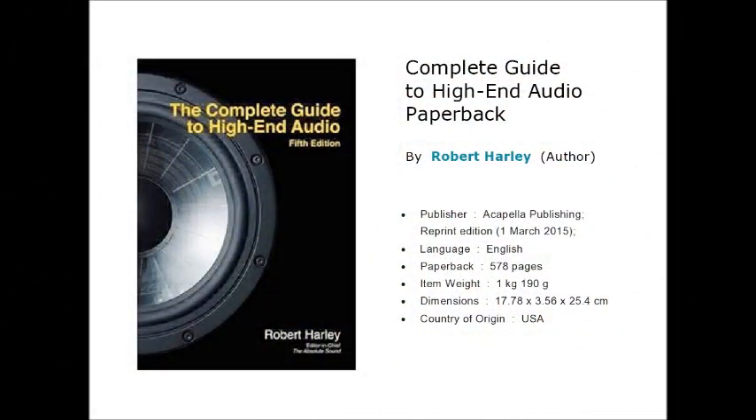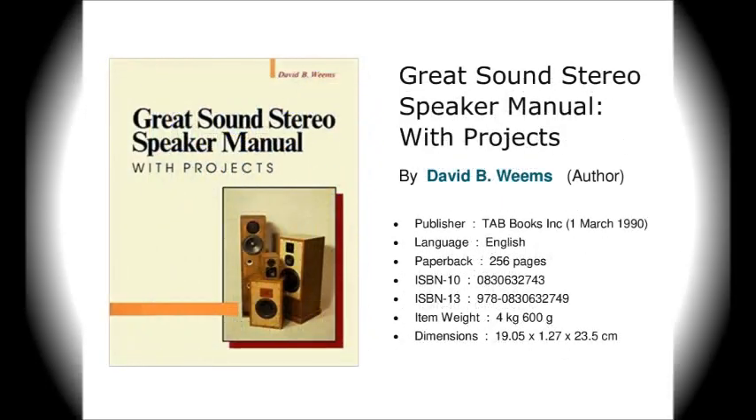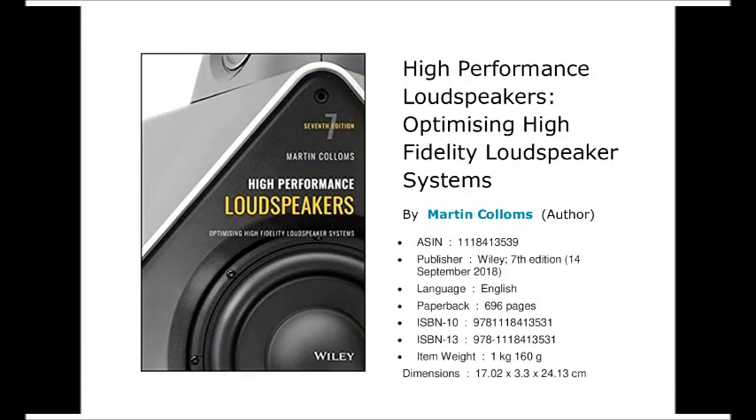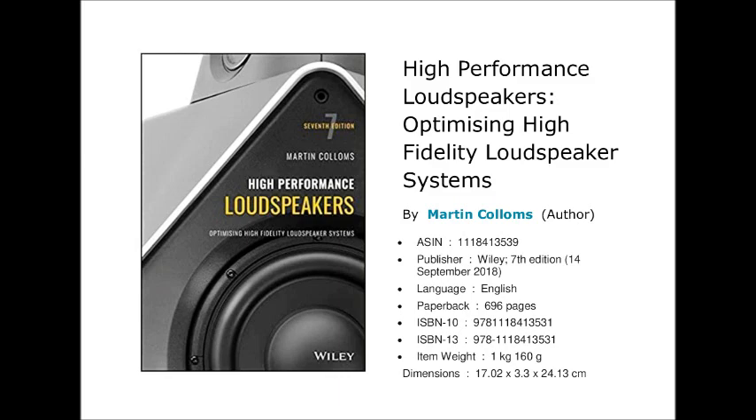Here are the seven recommended books as mentioned earlier. In the next part, I shall refer to a few more books. Please click the links below to know more about these books.